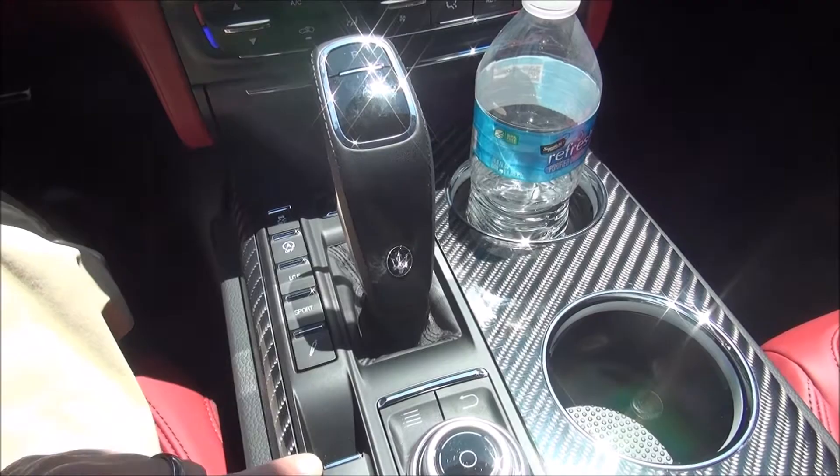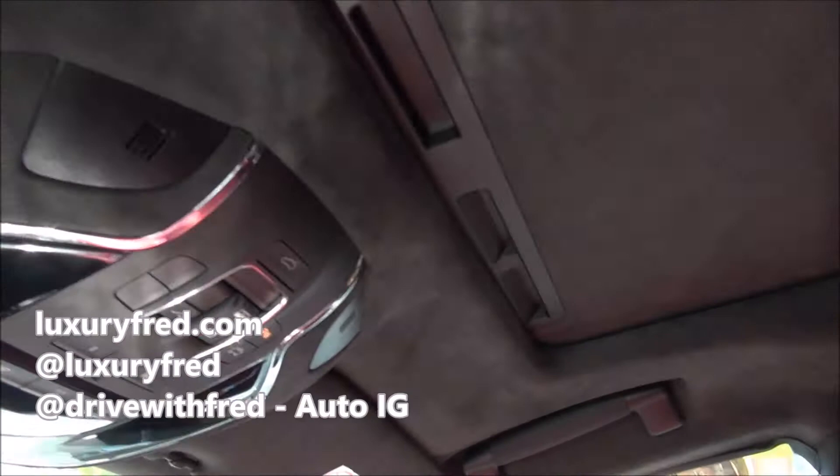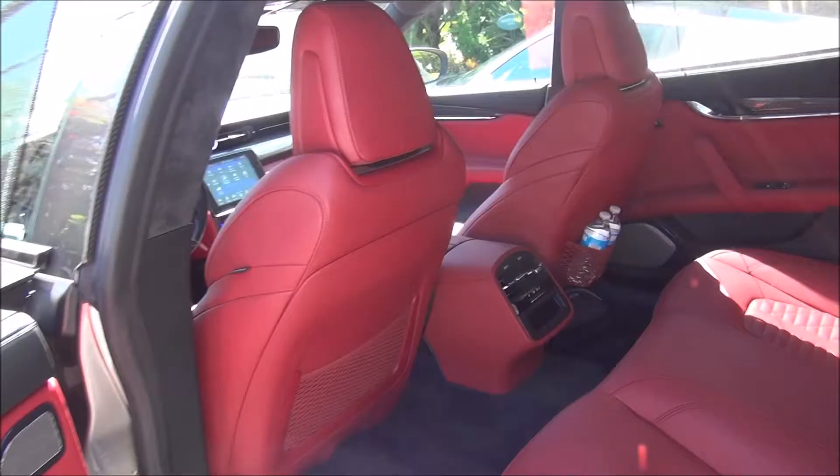There's a little storage container and a big center console area. Up top you have a sunroof — not too big, but nice — with a nice suede headliner and all your controls up there.